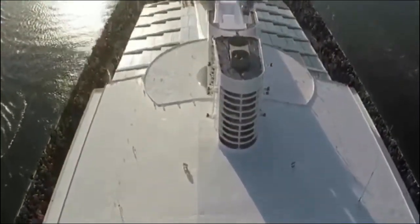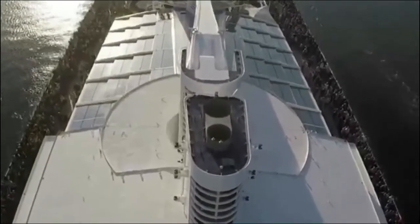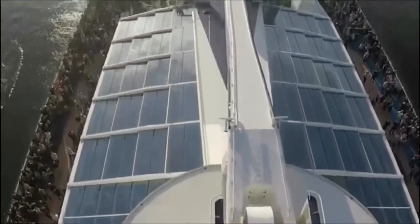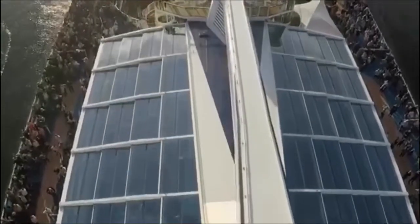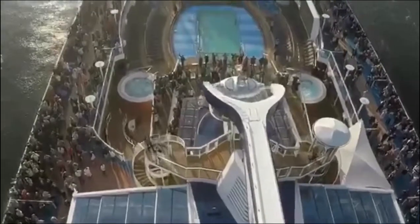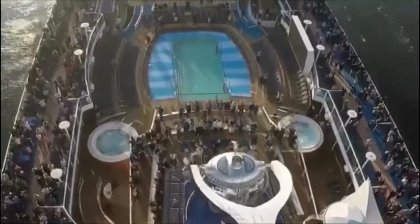Look at this. And North Star right here as we go over. That is so exciting. You got the kids pool back there. So exciting.